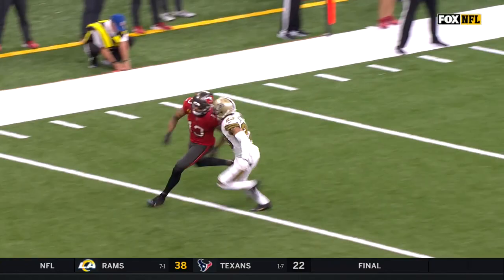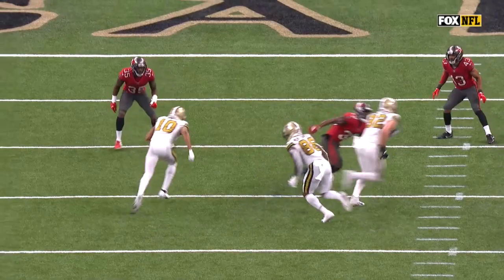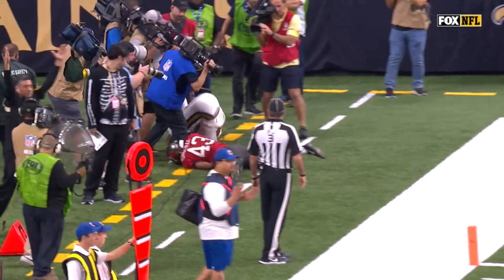They bring a blitz — everybody's locked up one-on-one. Traquan Smith does a good job. Ross Cockrell is in the nickel position, and Traquan shows a little patience instead of just coming out of that break too fast.